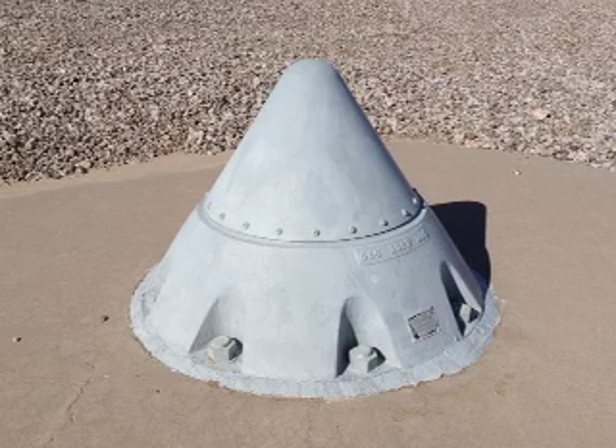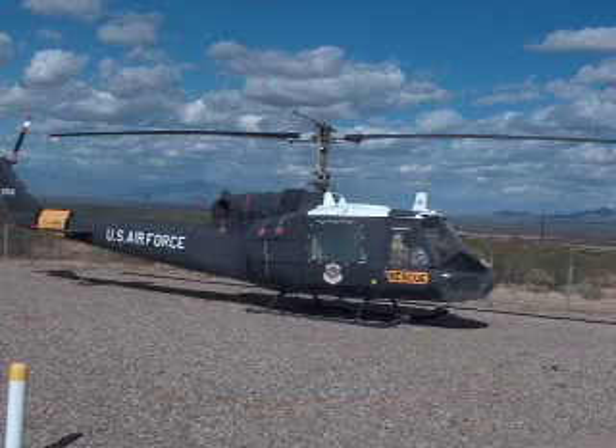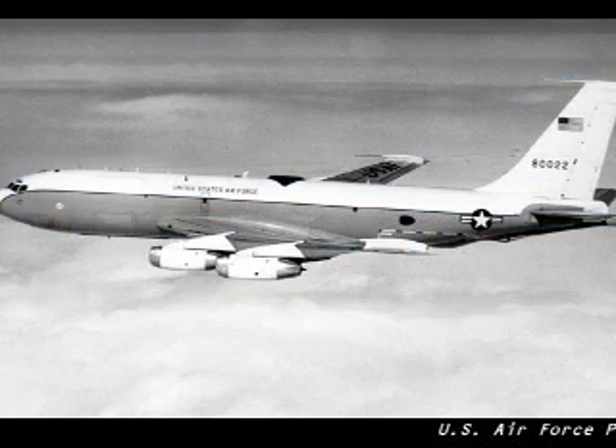This small antenna is for the UHF radio system. Day to day, the crew could use this to talk to helicopters flying to or from the site with VIPs, security people, or spare parts. During wartime, this antenna could be used to listen for the airborne command post, an airplane called Looking Glass.